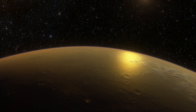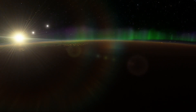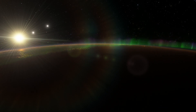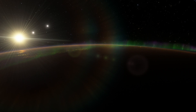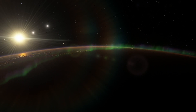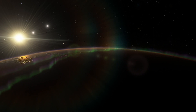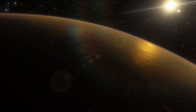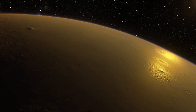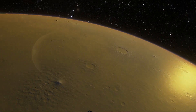Kepler-186f is an exoplanet — a planet beyond our solar system. Its discovery is a truly remarkable milestone in modern science history and a significant step toward finding worlds like our planet Earth. Astronomers have discovered the first Earth-sized planet orbiting a star in the habitable zone, the range of distance from a star where liquid water might pool on the surface of an orbiting planet. This discovery confirms that planets the size of Earth actually exist in the habitable zone of stars other than our Sun.